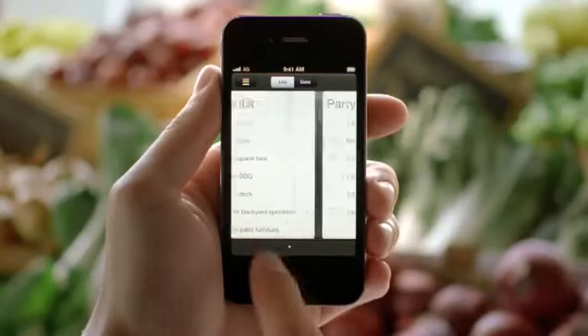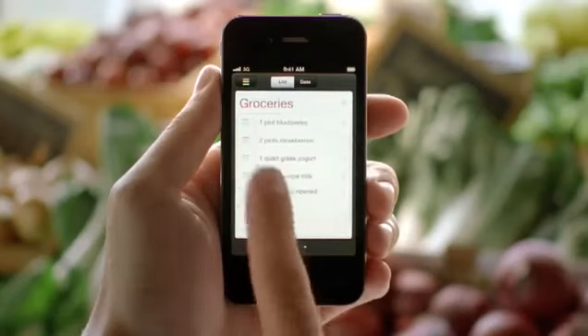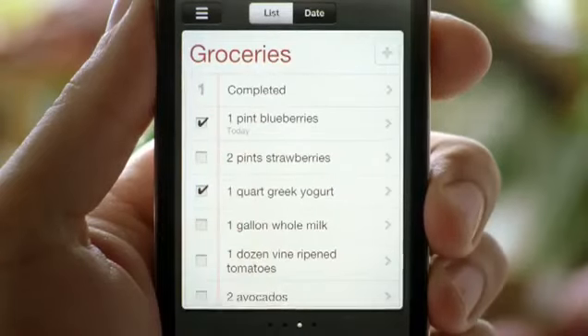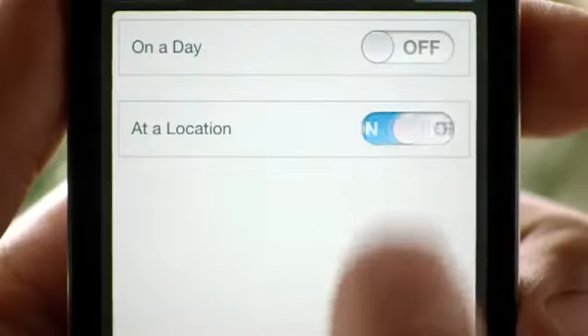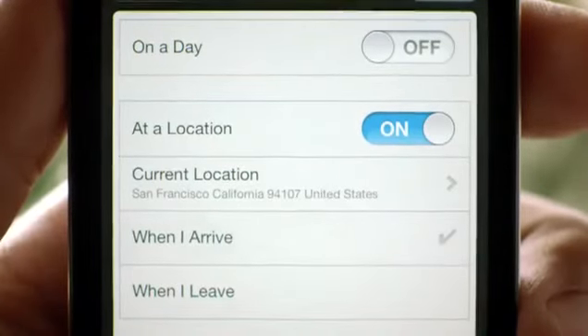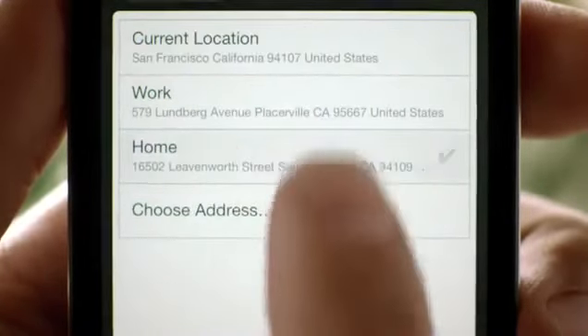We also have a great new Reminders app that helps you manage tasks and keep on top of all the things you have to do. It syncs with iCal and Outlook across all of your iOS devices. And it even includes location-based reminders, so it can remind you to do something when you arrive at a destination or when you leave somewhere.